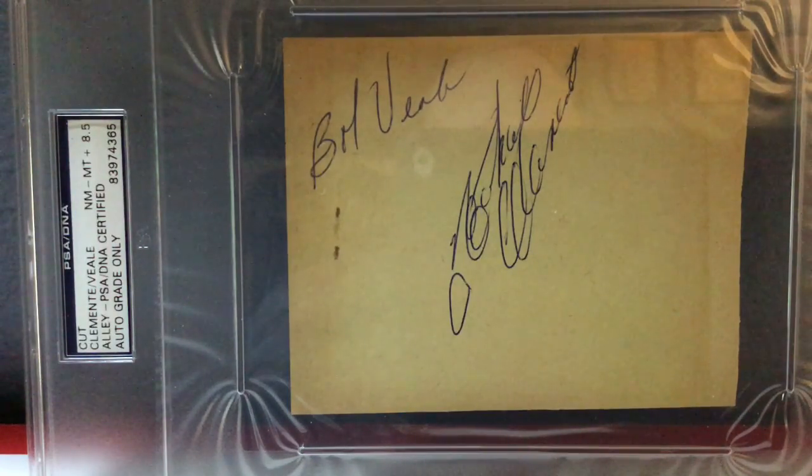Now for one of the greatest players ever, certainly for the Pirates — this is signed by Roberto Clemente and Bob Veale, who is a very solid pitcher for them, but obviously Roberto Clemente is the star of this piece. It's a big cut — like a big album page or something that was cut up. I sent it into PSA DNA and it came back 8.5 in terms of the autograph grade, which I think is really good. Clemente's autograph is all over the place and really hard to read, yet beautiful and elegant, and I love it. So there is Roberto Clemente coming in at number 7.